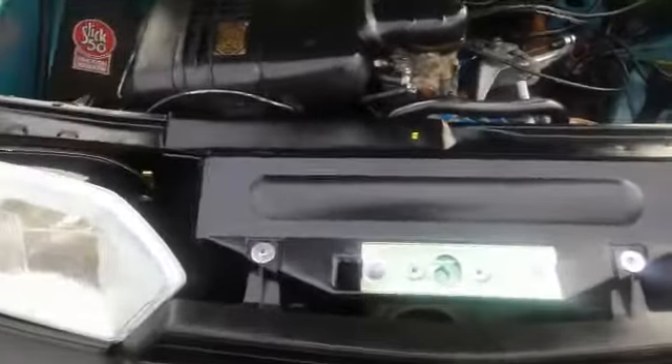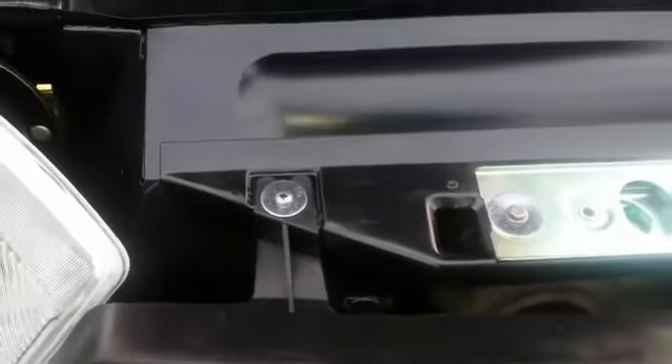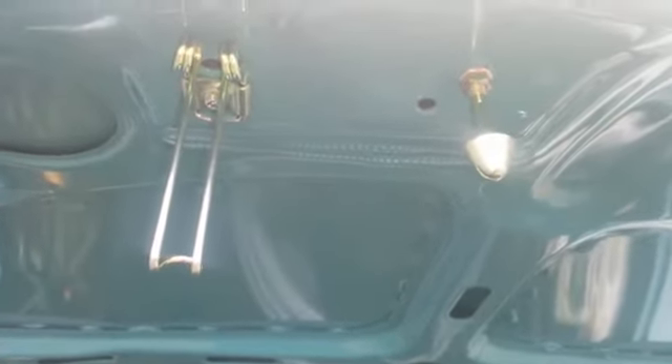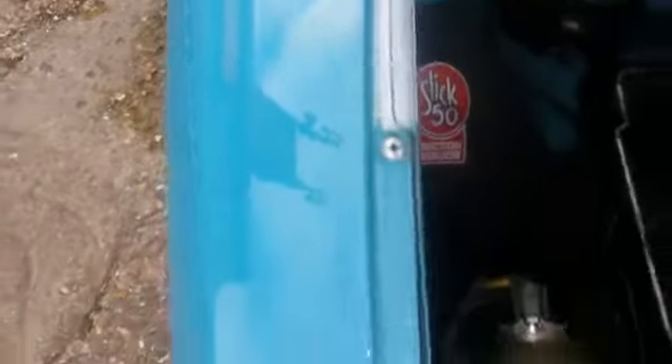Under the bonnet you can see we've painted the headlamp panel, plated the bonnet catch, and he's got new washers and screws holding the grille on. I've also plated the bonnet stay and safety catch as well — just a little finishing touch the customer didn't ask for, but we got the idea of what he wanted. The wing bolts have also been replated, so it's looking really quite nice under here.